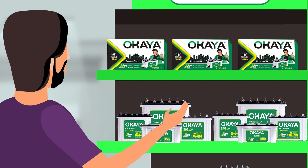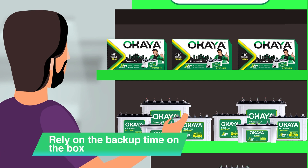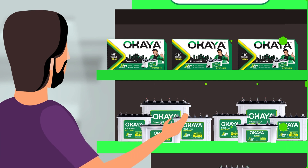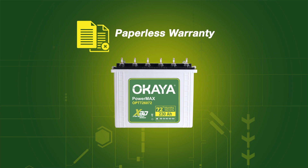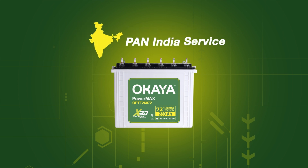That's a relief. Now I can totally rely on the backup time mentioned on the box. That's not it. Okaya batteries also offer additional features like faster recharge, paperless warranty, and Pan India service to ensure a seamless experience for our customers.